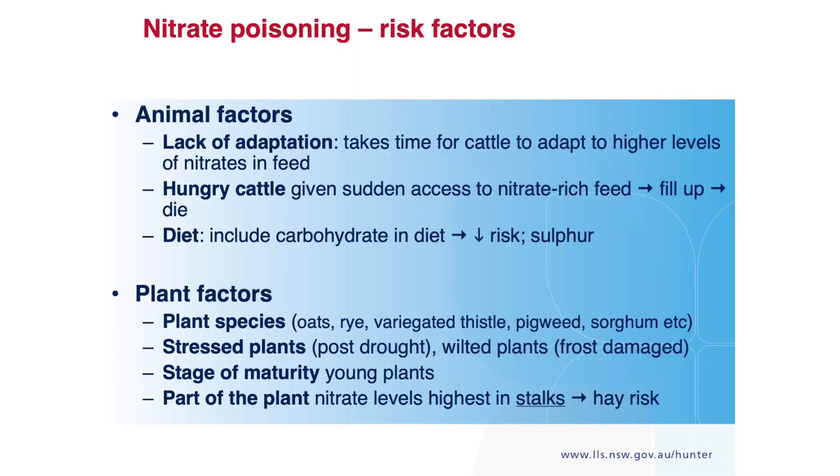Diet is important though. If you've got your animals on some pellets in their diet, that carbohydrate level helps reduce the risk. If you've got a healthy rumen flora — all the bugs in there — carbohydrates contribute to that, as does sulphur. Don't go berserk, but that seems to help reduce the risk.